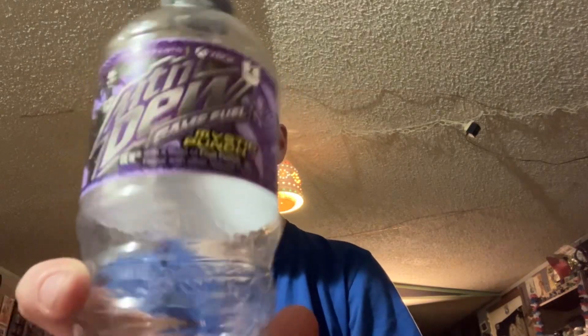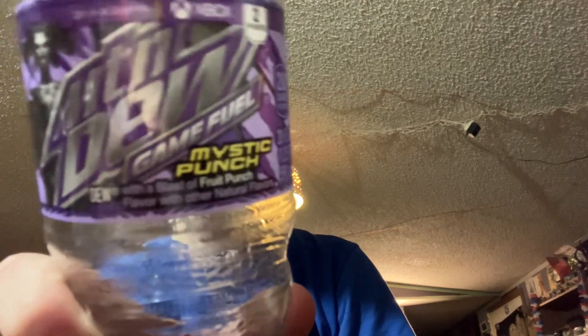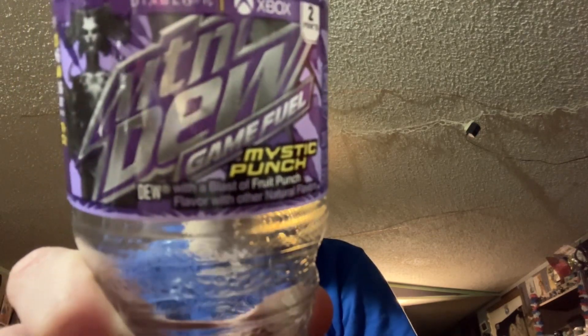Alright, welcome back. Today I'm going to be trying multiple beverages. This one is Mountain Dew Game Fuel Mystic Punch.